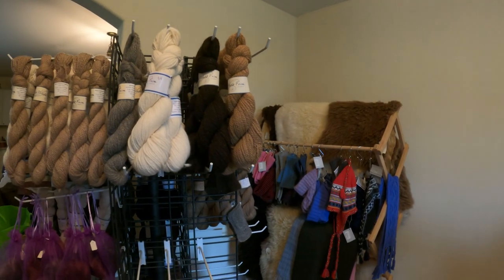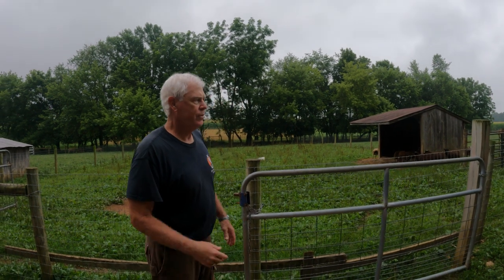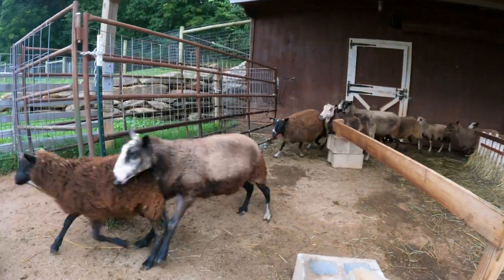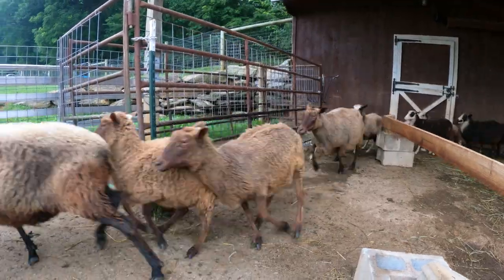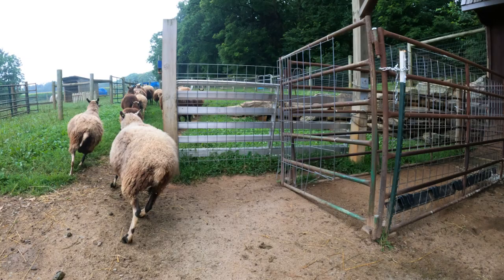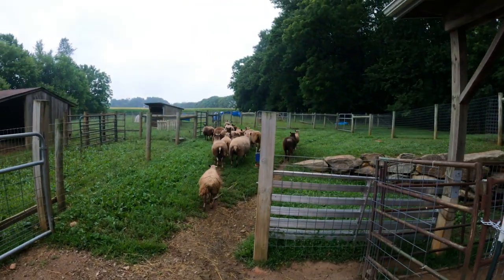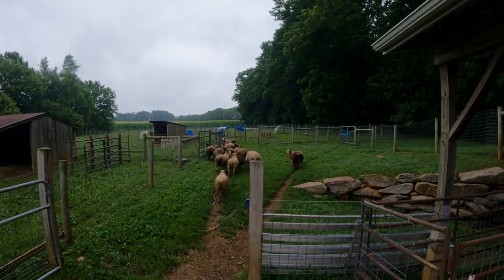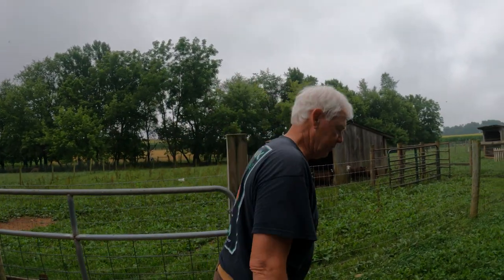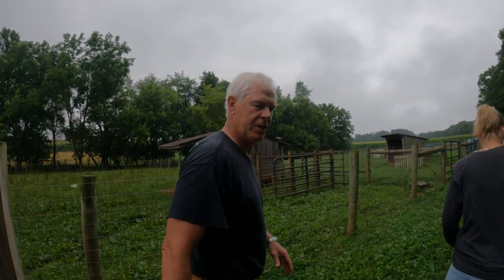About how many sheep and alpacas do you have here on your farm? We have three alpacas, and right now we've got about 55 sheep. The fin sheep are very productive — we get about three lambs per ewe, so if you breed 10 ewes, you get 30 lambs out of it. The flock gets pretty big in the summertime.